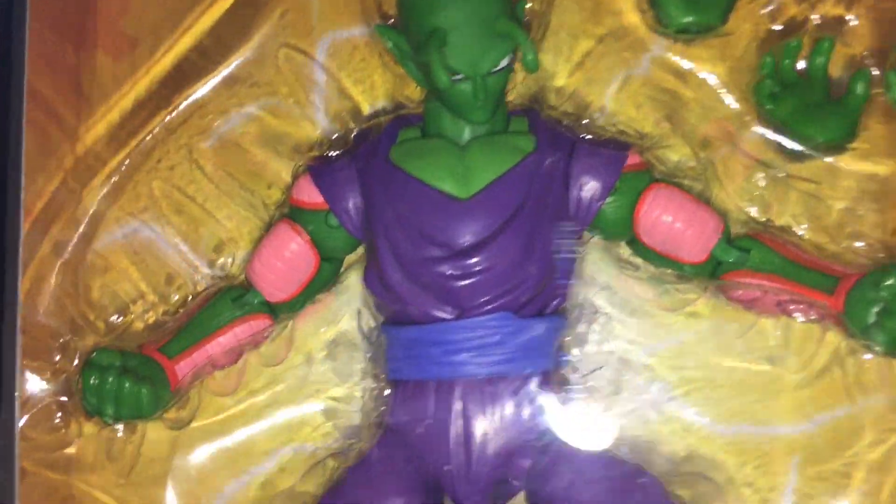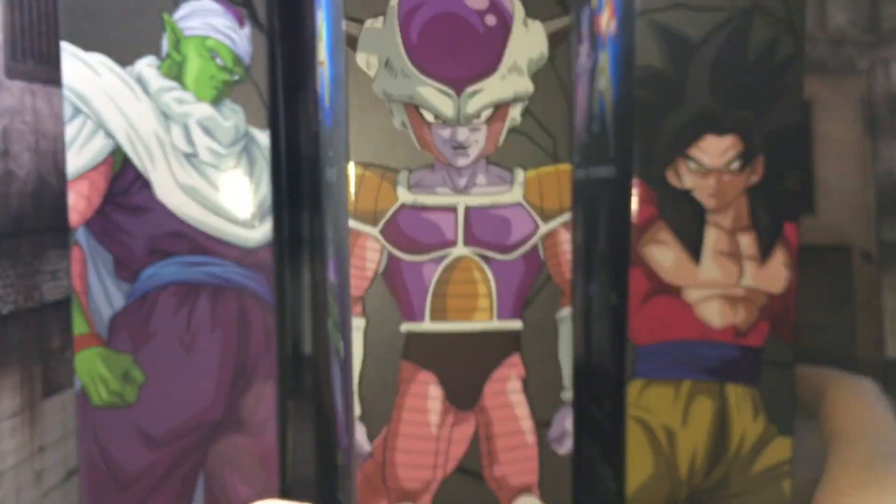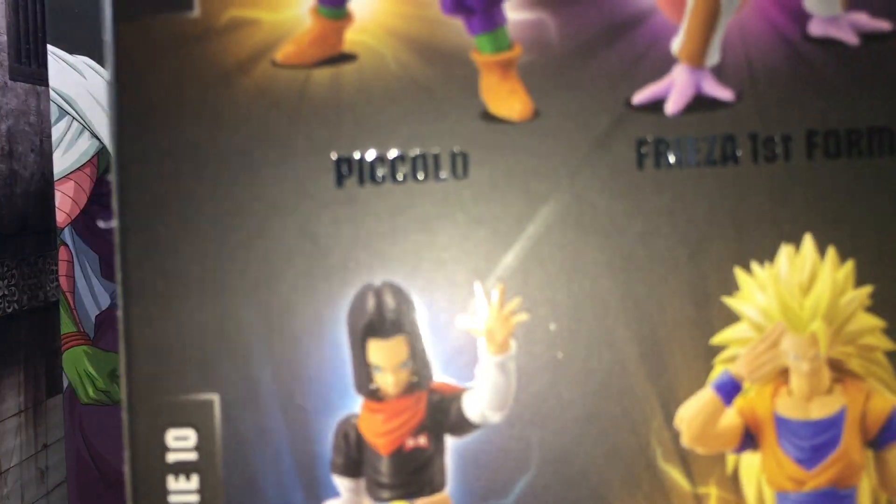Let me know in the comment section which one you guys like best. One thing that is cool is these figures do look pretty nice. I'm going to take all these guys out of the box individually and do a review on them.